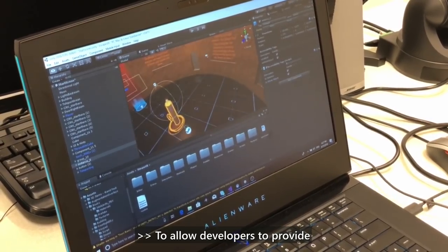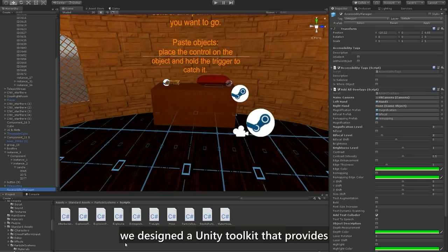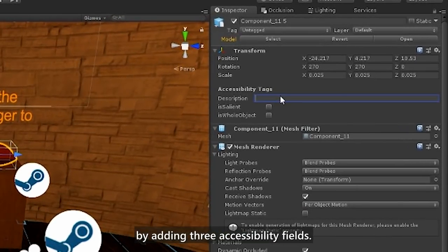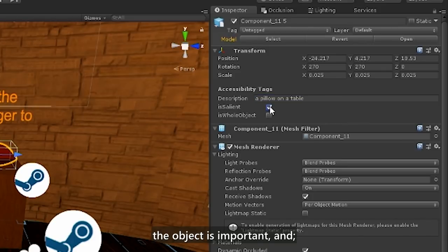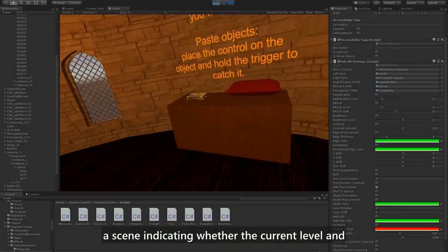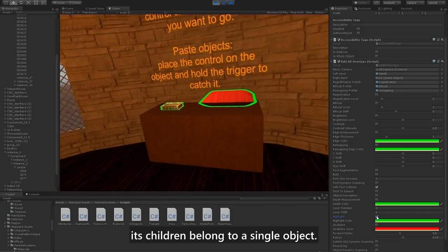To allow developers to provide input that enhances the performance of the Seeing VR tools, we designed a Unity toolkit that provides access to all the low vision tools and extends the game object in Unity by adding three accessibility fields: description, used to describe an object; is salient, which labels whether the object is important; and is whole object, which provides semantic information on the object hierarchy of a scene, indicating whether the current level and its children belong to a single object.